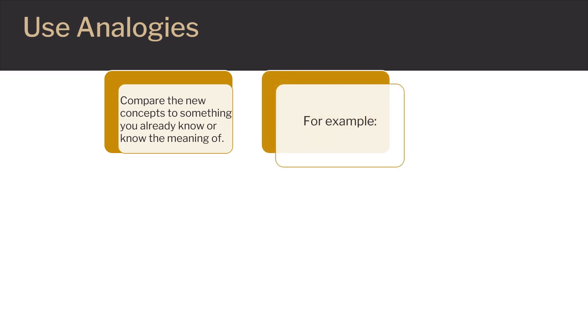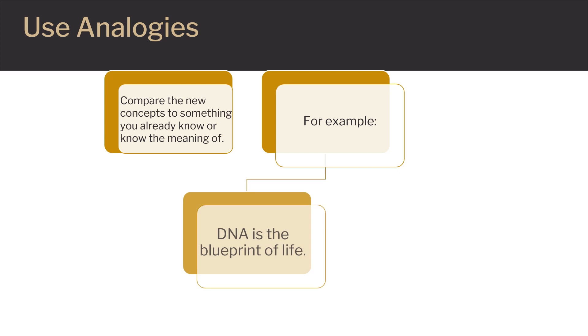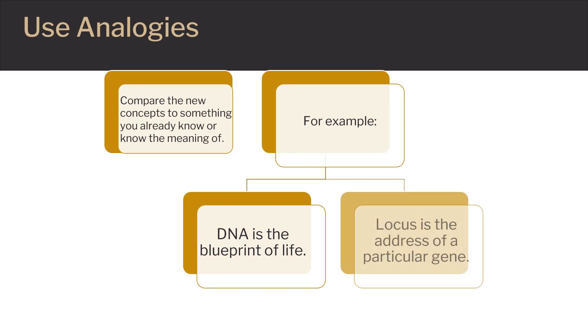An example of a very well-known analogy in genetics is that of DNA. DNA is often referred to as the blueprint of life — in other words, DNA is the map or the instruction manual of life. Another known analogy is that of a locus. A locus is the address or location of a particular gene within the DNA. You can come up with your own analogies or use some of the already well-established ones.